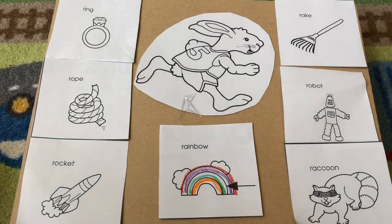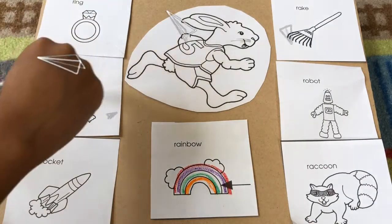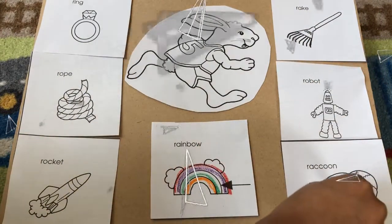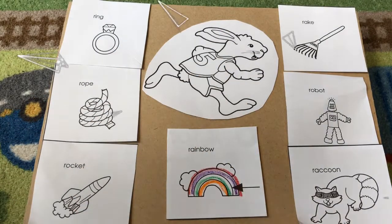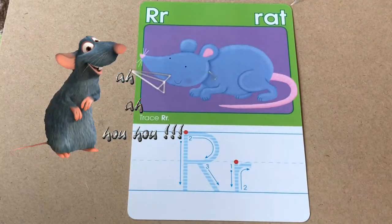These things start with the letter R: rain, rope, rocket ship, robot, raccoon, rabbit, and rainbow. The letter R is so cool. R is also for rat.